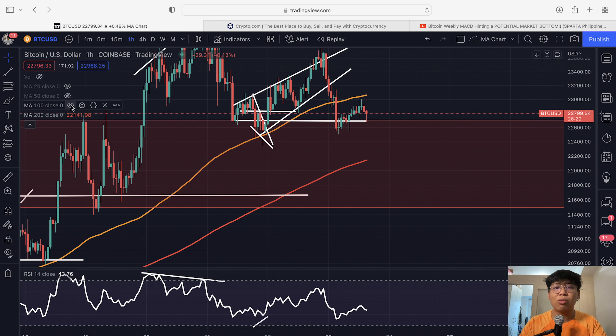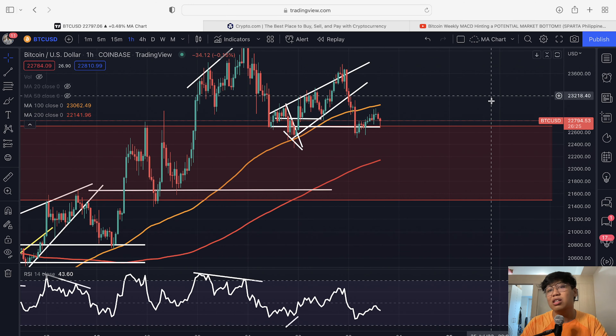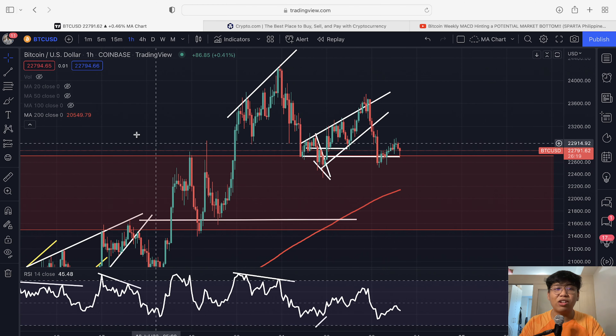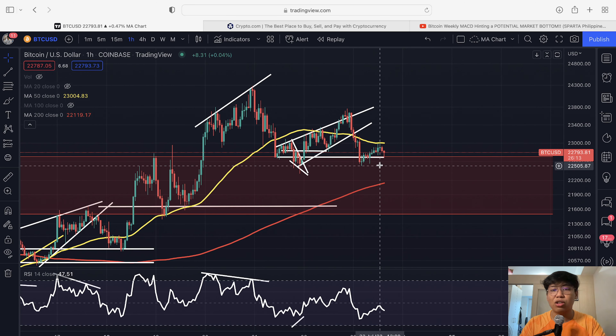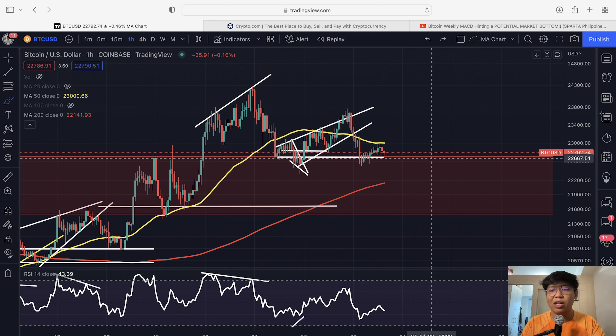Looking at the 100 moving average, we are actually trying to break down. Right now, this is looking pretty bearish. What we have to monitor is the 200 moving average within the hourly time frame — I think that is our next support for the Bitcoin price on the hourly. I think we can further consolidate around the 22,700 US dollars.